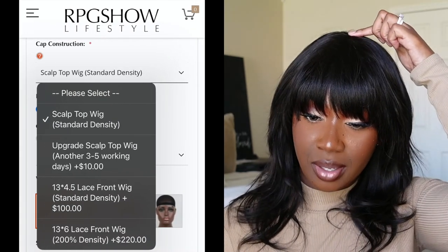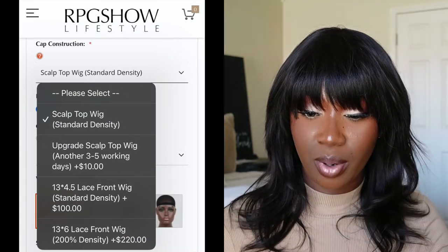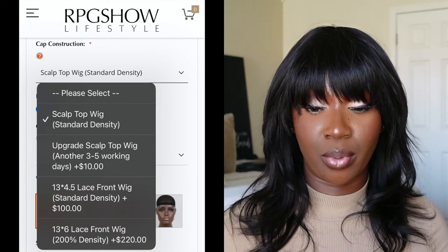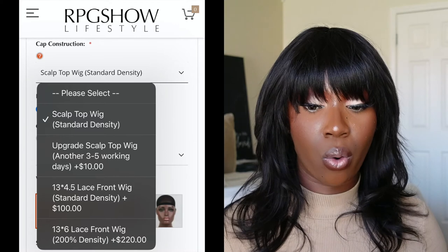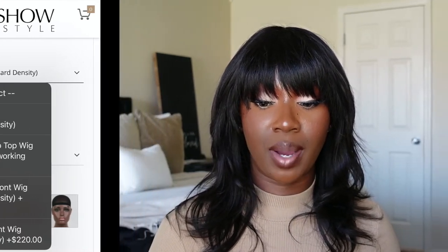Looking at the website right now, you can actually upgrade — this one is the scalp top, but there's also an upgrade scalp top wig option. You can also get this in a 13 by 4.5 or a 13 by 6, and if you get it in the 13 by 6 you can actually get it in 200 density. But yeah, I think she's cute, I think she's fun, and I can definitely see myself using this as an everyday type of unit — throwing her on whenever I gotta go somewhere, like Walmart, Target, pick up my kid from school, all the things.